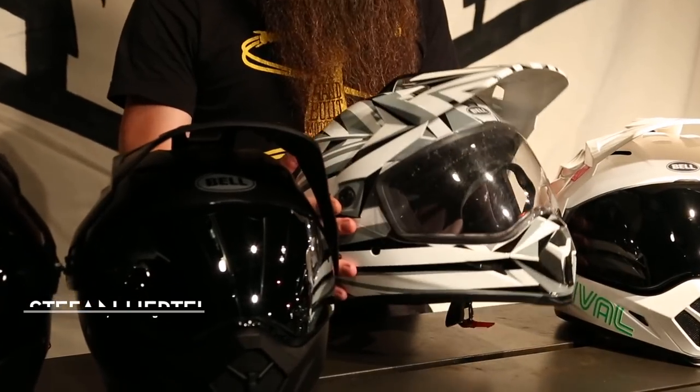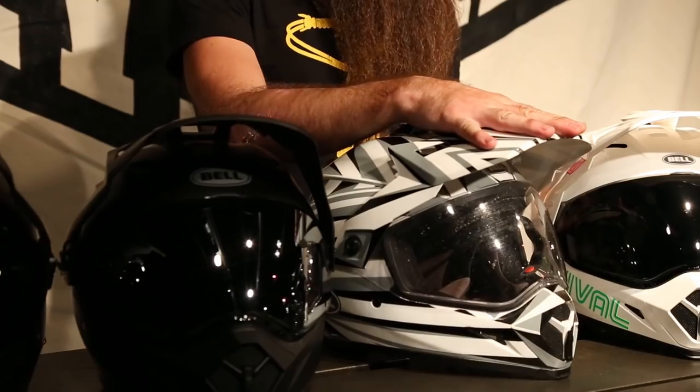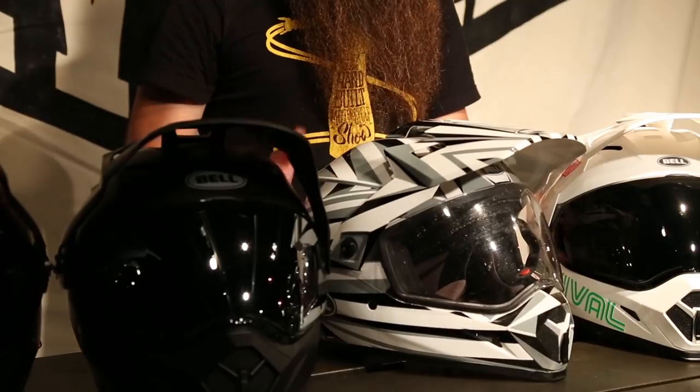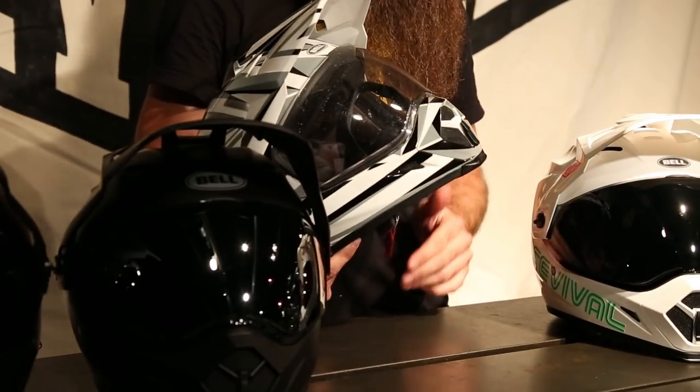So the MX9 Adventure — this is my favorite helmet and this is my personal daily rider helmet. Why do I like this? Well, it's got a peak, kind of adventure style. It's a little bit of dirt bike and a little bit of street bike because it's also got the flip-down visor. Ventilation with these helmets is really good.